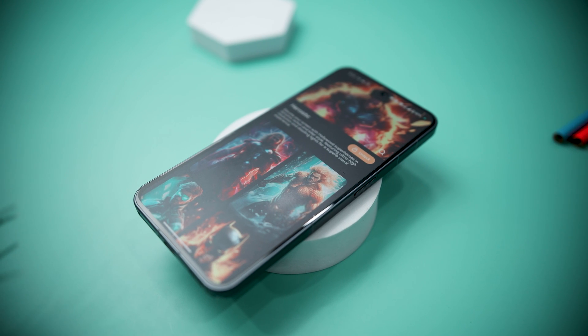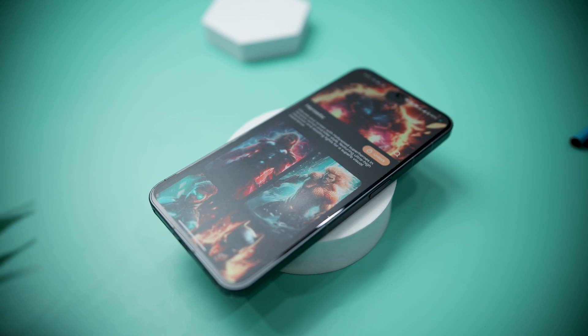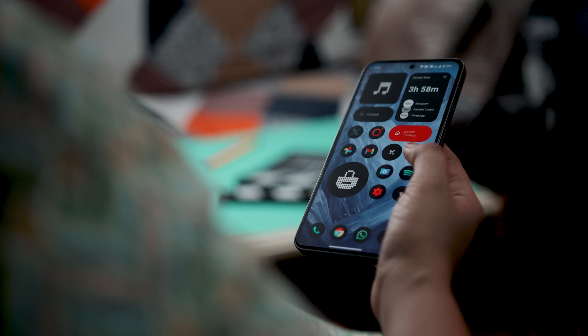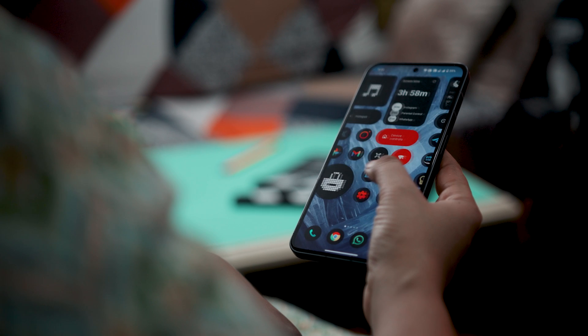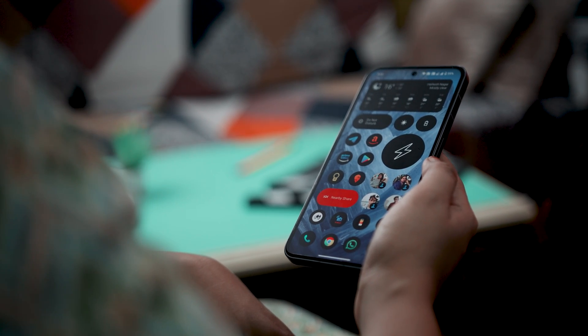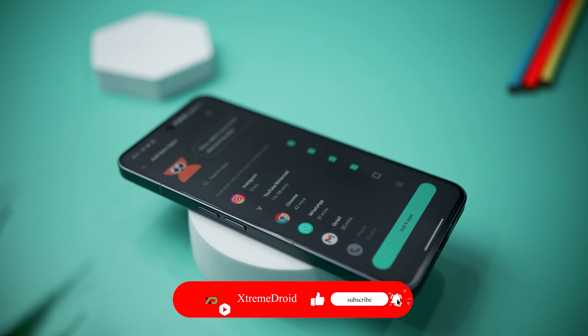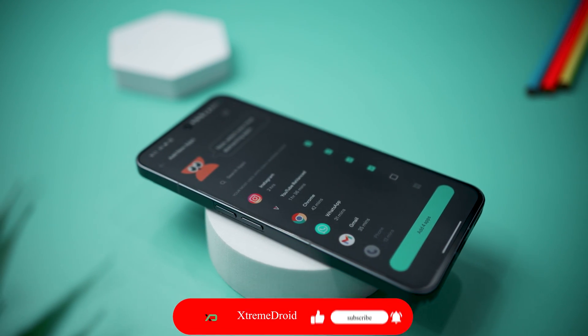So guys, these are some of the best Android apps that you should definitely give a try this month. Which of the previously mentioned apps did you like the most? Do you know of any other apps that we should have added to this list? Let us know your thoughts in the comments below, and for more videos like this, consider subscribing and hitting that bell icon so that you never miss any future videos from Xtreme Droid.